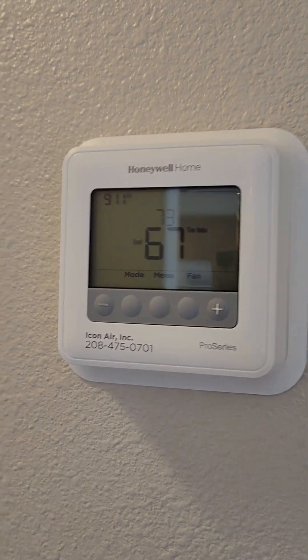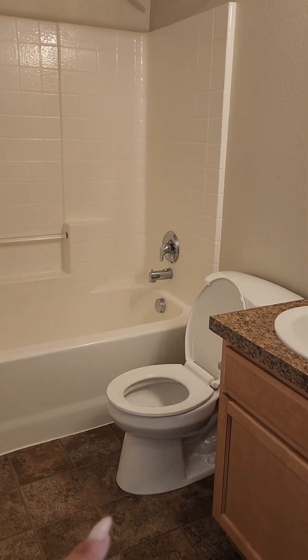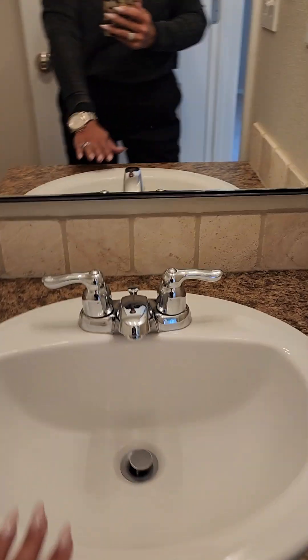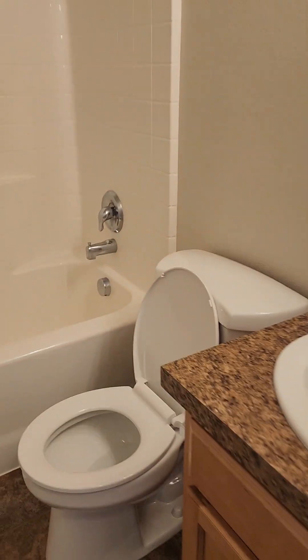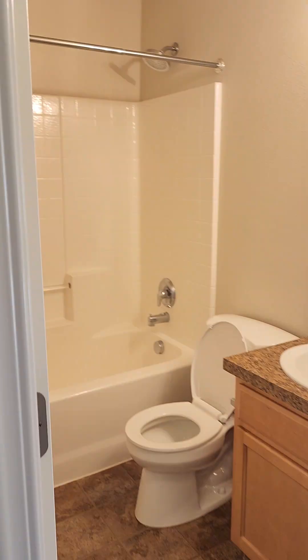There's a programmable thermostat and a bathroom here. The only thing I noticed is the toilets and the sinks are kind of low — about that low. You've got a coat closet here as well.